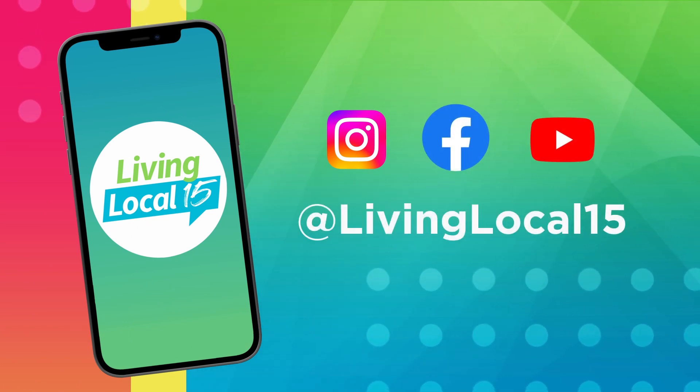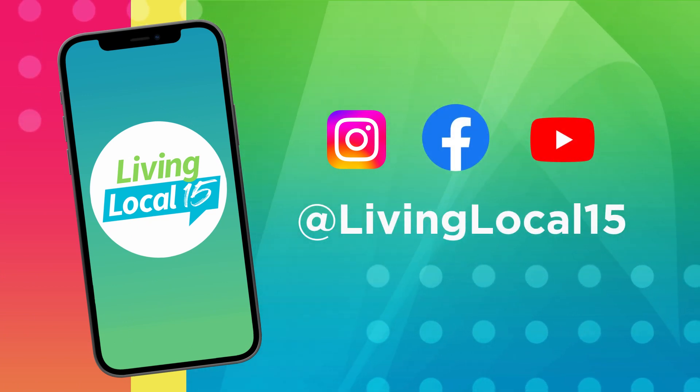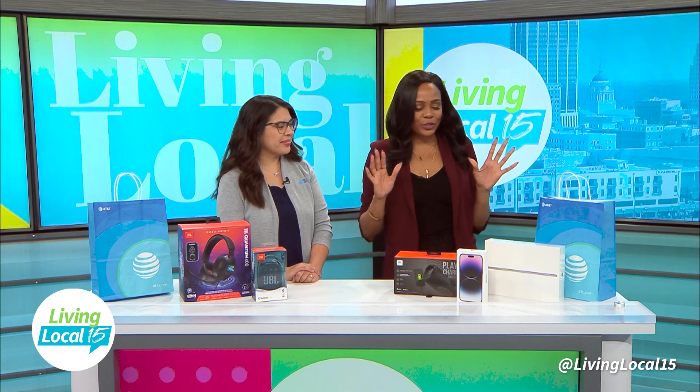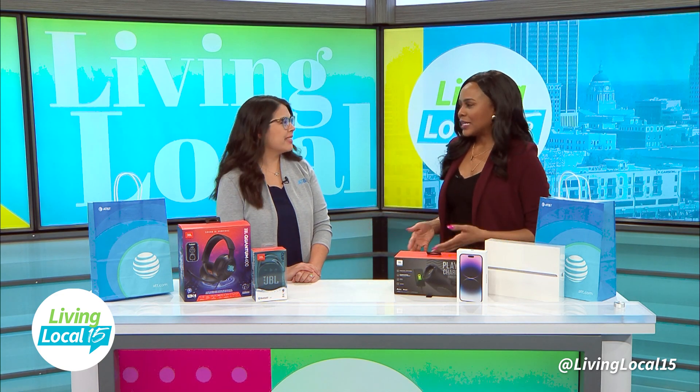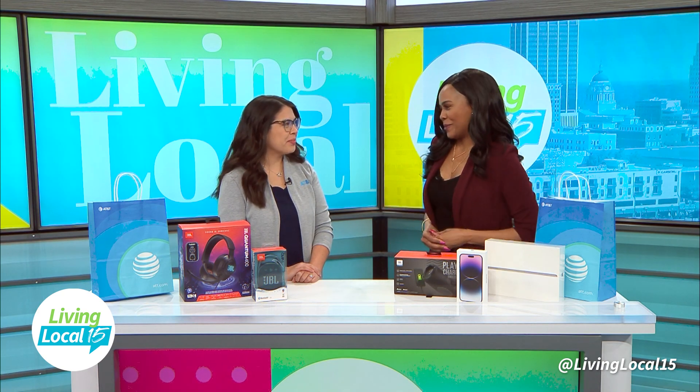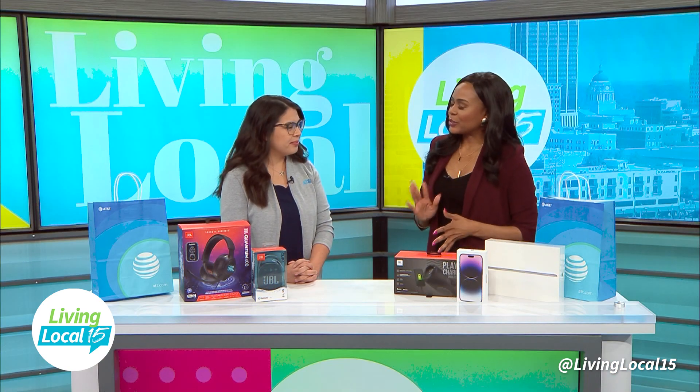As the big game is approaching, there is so much to prepare. Today we are talking all things technology with AT&T. Joining me is Alyssa, store manager at AT&T here in Fort Wayne. You brought some goodies for us to talk about. The first thing I would recommend is running a speed test on your internet or your phone — whatever you're going to be streaming with — to make sure you get the best upload and download speeds.